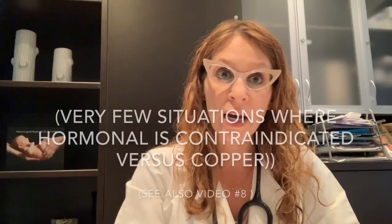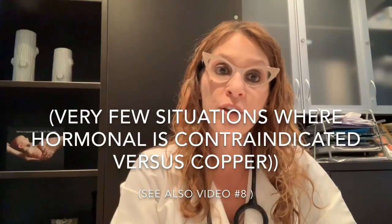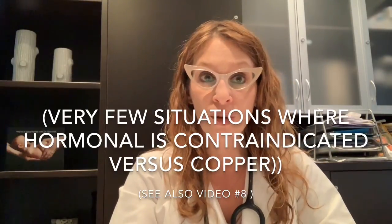There are just a few exceptions — I'd refer you to video number eight, which talks about who can or can't have an IUD. There are a few situations where a patient may be able to consider a copper IUD but should steer away from a hormone-containing IUD. One such example would be a patient with active progesterone receptor-positive breast cancer. In that rare situation, the patient could consider a copper IUD but should not consider a progesterone-containing IUD.